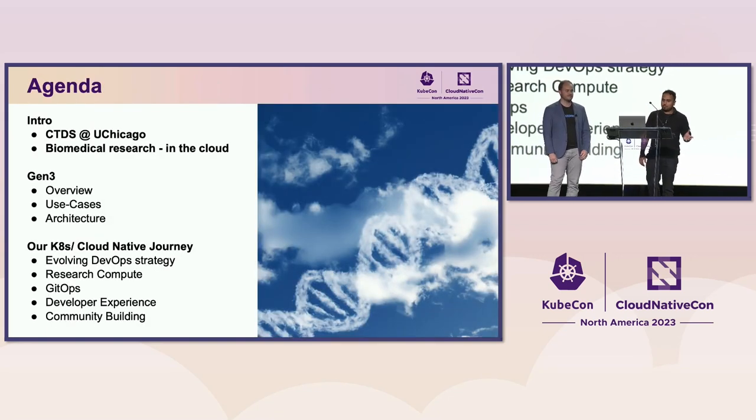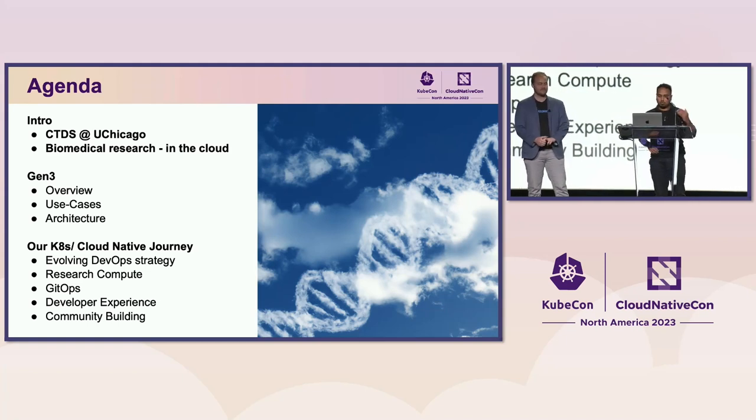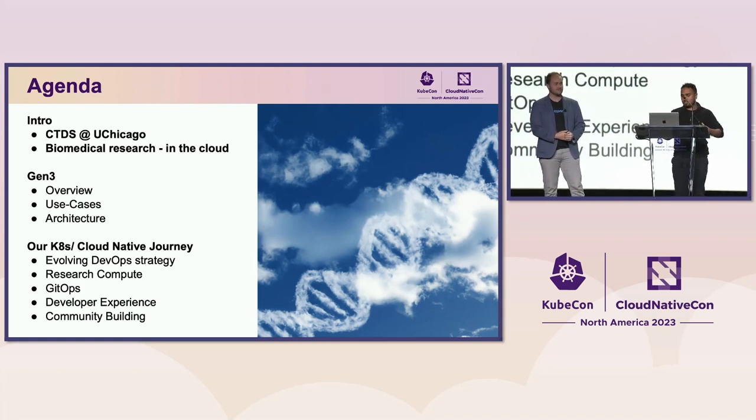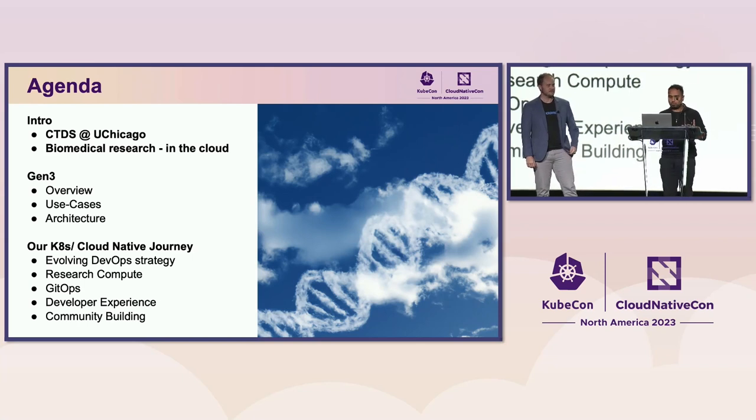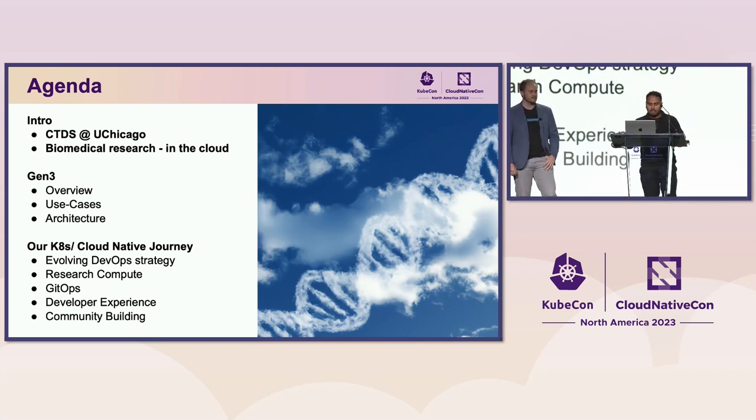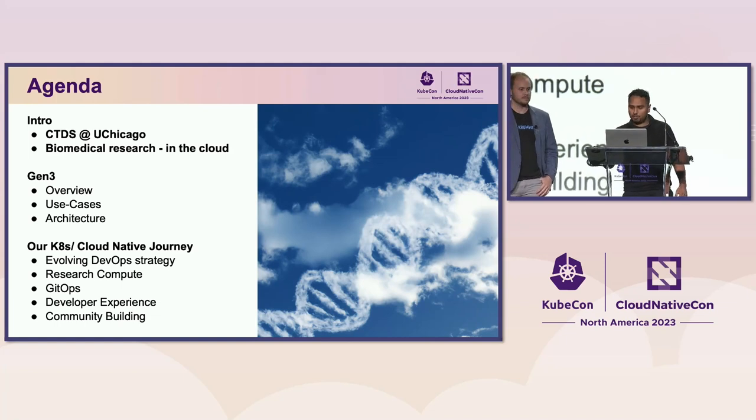A little bit about the agenda for this presentation. We'll go quickly over an intro where I'll introduce CTDS and what we do. We'll talk about biomedical research and give a little background, especially in the cloud. Then we'll go over Gen3, which is the platform we're building to conduct research in the cloud, and a bit about our cloud native and Kubernetes journey.